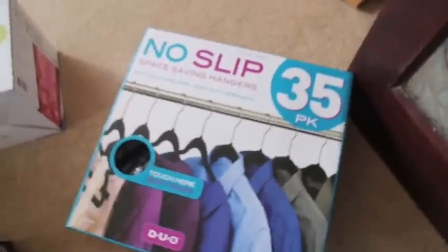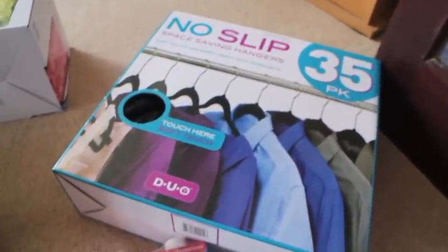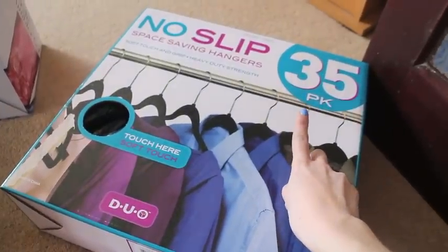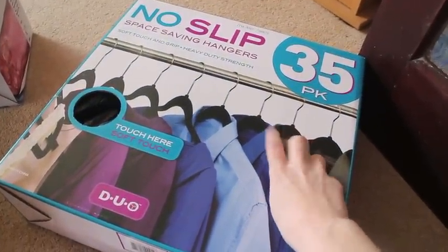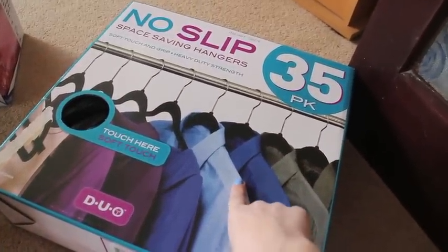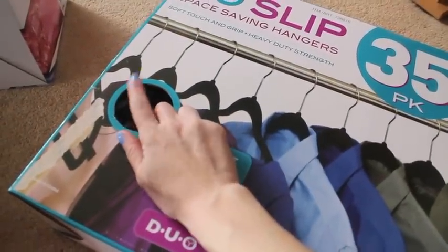I've actually been swapping over all my hangers from really old plasticky ones to nicer ones. I've been paying about £4 for a 10-pack of hangers, and this is a 35-pack and I got them for £7 — that's including that. So that was an absolute bargain, I could not give that up. They're velvet ones as well, they're black.